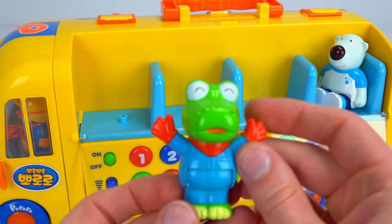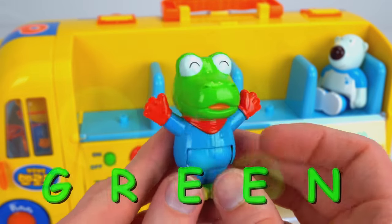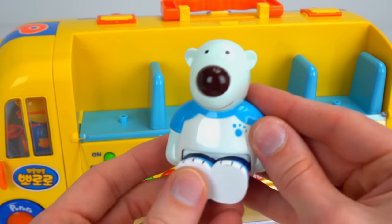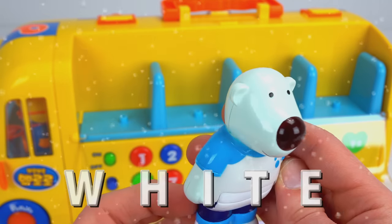Look, it's Krong the dinosaur. He can play the trumpet. Krong is green. It's Poby — I love Poby. He's a gentle polar bear who plays the drums. Poby is white.